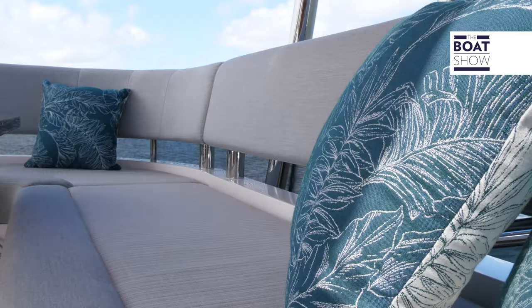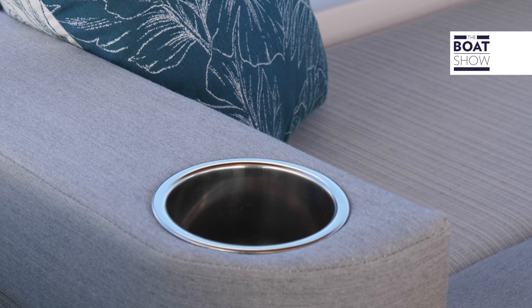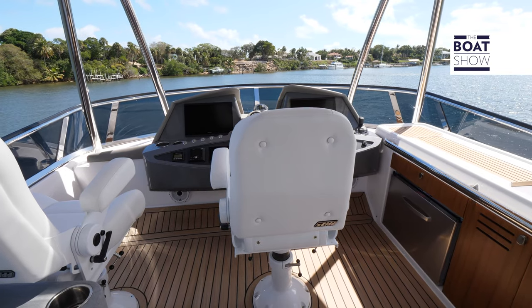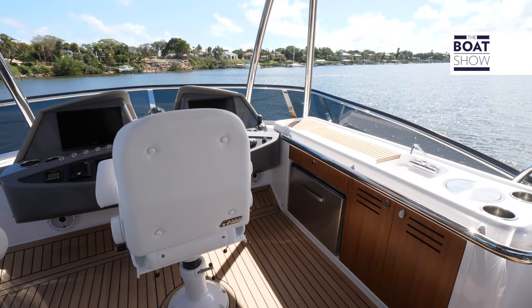The refinements continue up here. We have an L-shaped seating package with a dinette, and then a beautiful summer kitchen with refrigeration, fresh water, and a place to prep food.